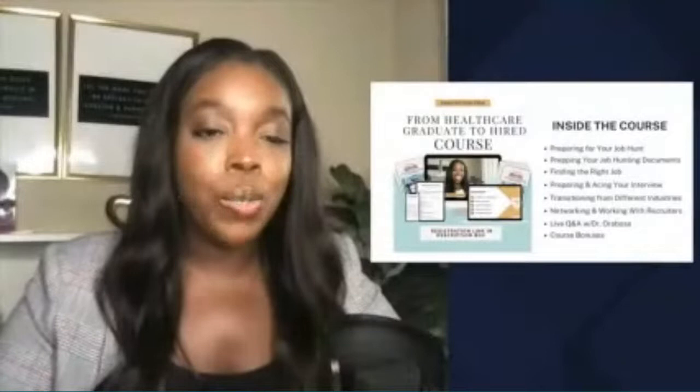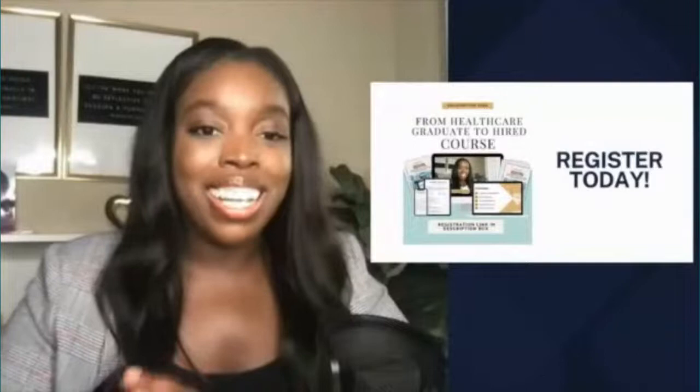You're going to get access to the For Health Scholars job board, as well as a live Q&A session with me, Dr. Arubasar, to answer any questions you may have. I'm also giving away course bonuses, including access to an exclusive recruiter directory with names and contact information for healthcare recruiters. If you are a job seeker who has been applying to healthcare jobs within the last six months without any response, this course is right for you. Access the link in the description box, or contact me at forhealthscholars@gmail.com.